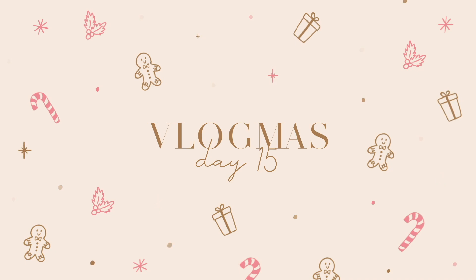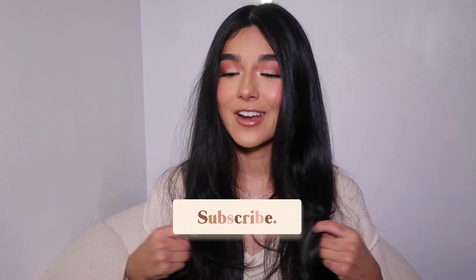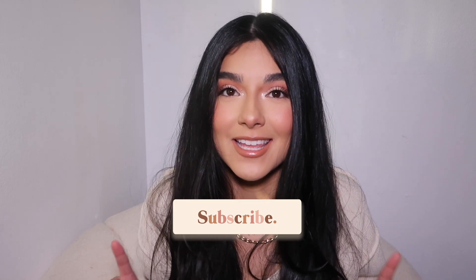Merry Christmas, you filthy animal! Hi guys, welcome back to my channel and another vlogmas. I decided to do a get ready with me holiday edition since a lot of you guys have been requesting that I do an updated get ready with me and do my makeup, so I brought that to ya. I also will be having a part two very soon on how I do my hair with this blowout style that I just think is the cutest thing ever and it was the easiest thing ever.